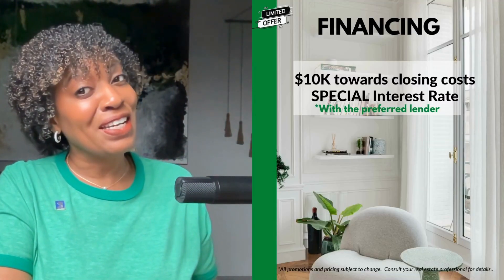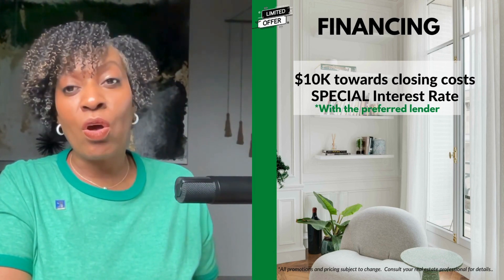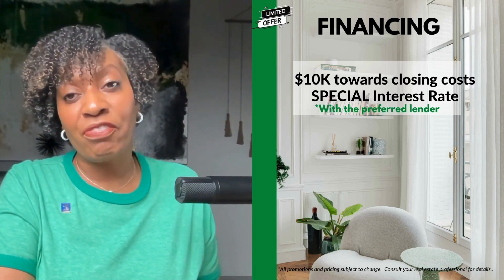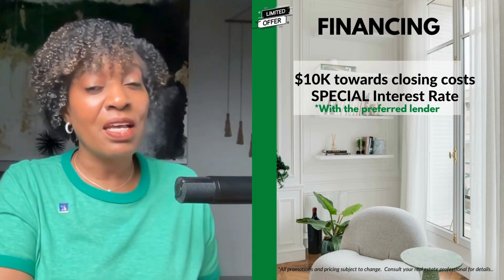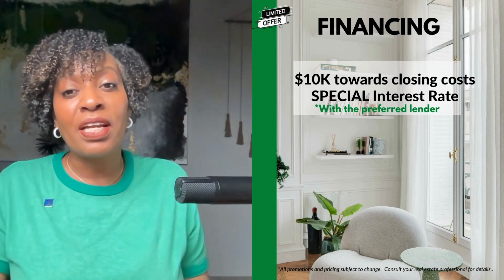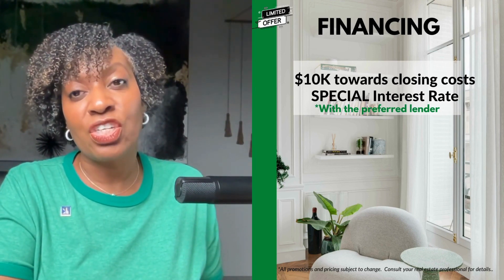Let's talk about the incentives in this community. There's $10,000 towards your closing costs and special interest rates may be available if you qualify with the preferred lender. For example, I had a client that closed a couple of weeks ago with a 30-year fixed interest rate of 4.99% by taking advantage of the builder incentives. A lot of builders have amazing incentives happening right now, so it's great to be able to take advantage of those.